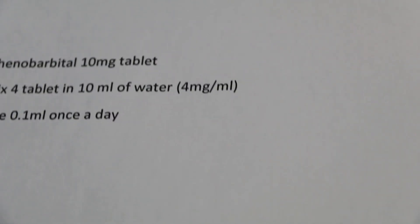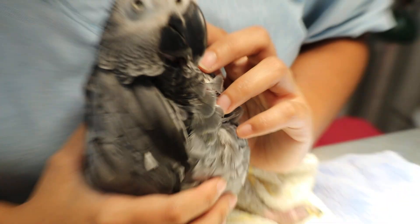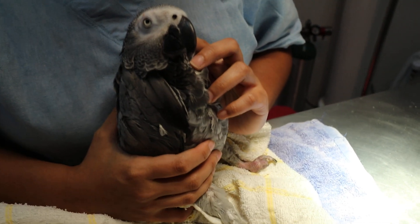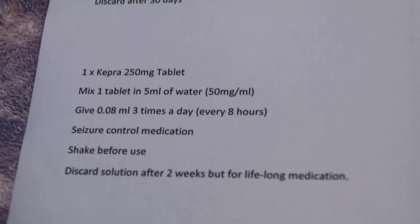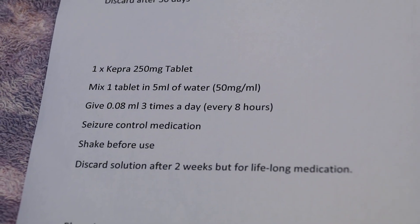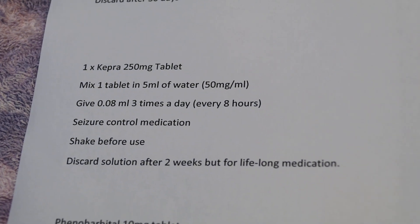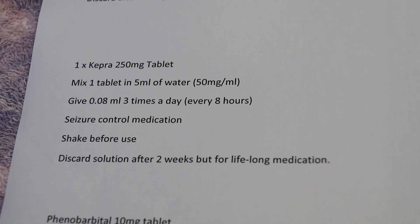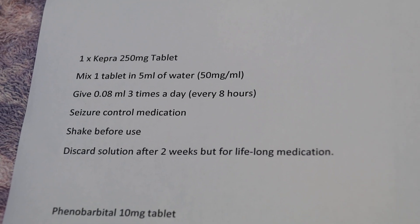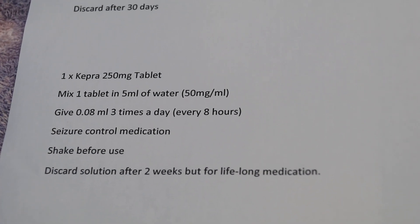In April 2019, two months ago, the African grey parrot had another episode of seizures. So this time, the vet recommended — number two — Keppra 250 mg tablet, mix 1 tablet in 5 ml of water, concentration of 50 mg per ml. Give 0.08 ml three times a day every 8 hours for seizure control. The owner followed this and the seizures were controlled.